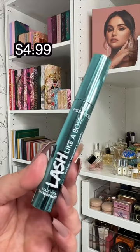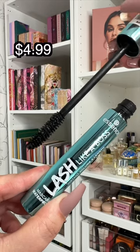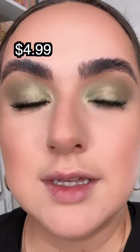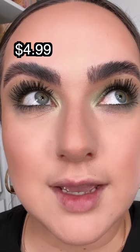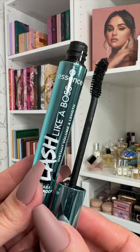This new $5 mascara from Essence is the absolute best. I got the waterproof version, and it gives me the fullest, longest lashes. Plus, it doesn't matter how many coats I do — it still gives me a separated lash effect, and I love it. You cannot beat it at this price.